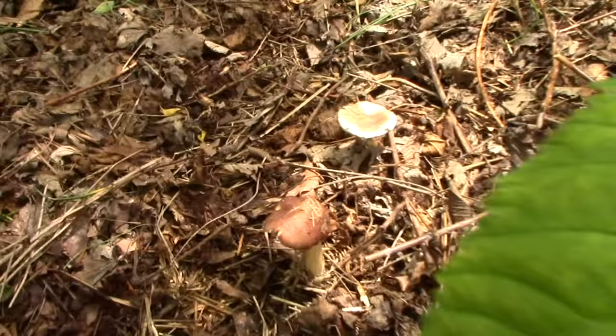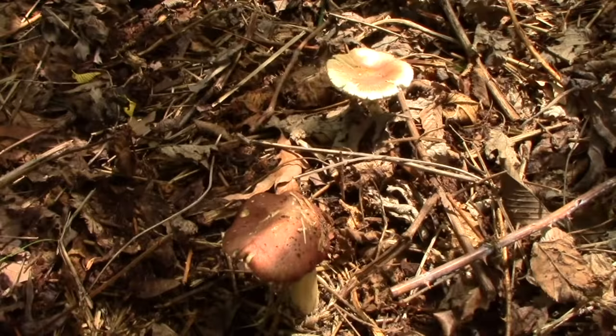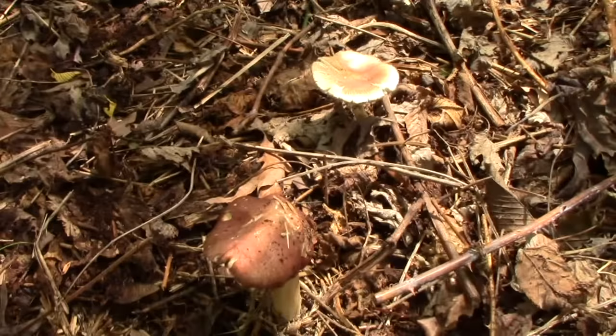Underneath the blackberries, we have kingstropharia, or wine cap mushrooms, growing in the woodchip, leaf, and straw mulch. I didn't see these when they first came up and they're a bit past their prime, so I'll just let them go so that they can spread their spores and produce more mushrooms.